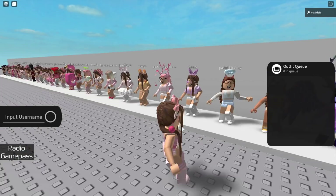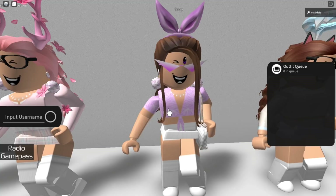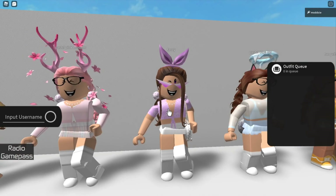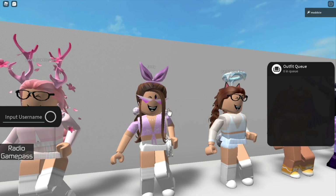Then we have this purple fancy look. This was when I bought the limited purple wings so I wanted an outfit to match. This is also when I started making my own clothing, which you can see this avatar is wearing.